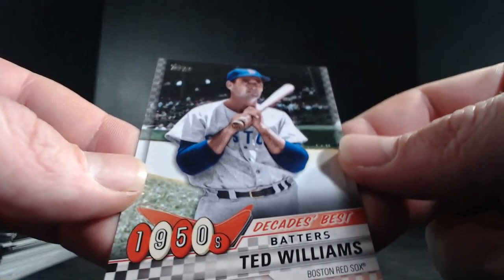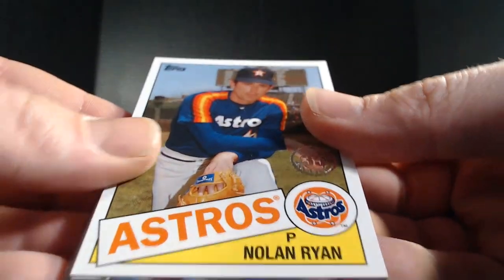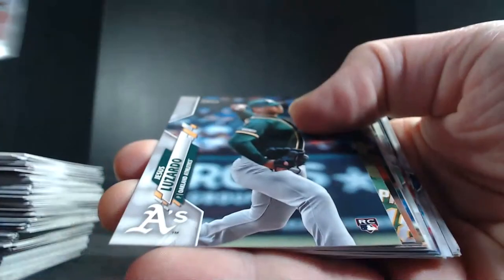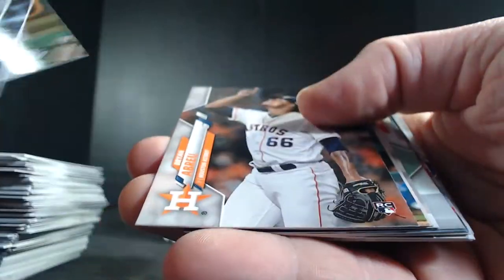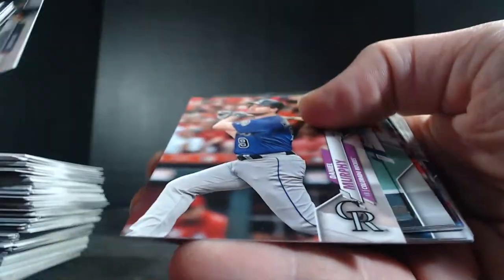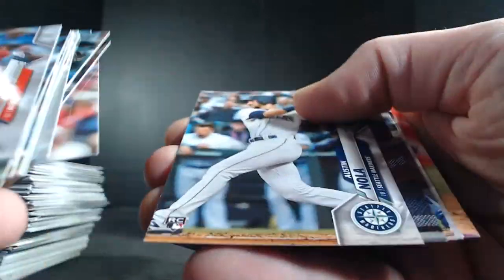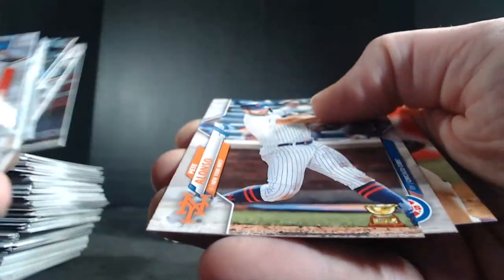Ted Williams — another one of the best hitters ever — Decades Best 1950s for Boston. Nolan Ryan 85 Astros. Calhoun, Lazardo rookie, Correa, Abreu rookie, Cabrera, Alexander rookie, Daniel Murphy, Marvin Gonzalez, Cabrera, Otani, Posey, Flaherty, Pham, Rendon, Chafin, Soler, Bieber, Austin Nola rookie, Winker, Alonso, Schwarber, and Hector Nearest.